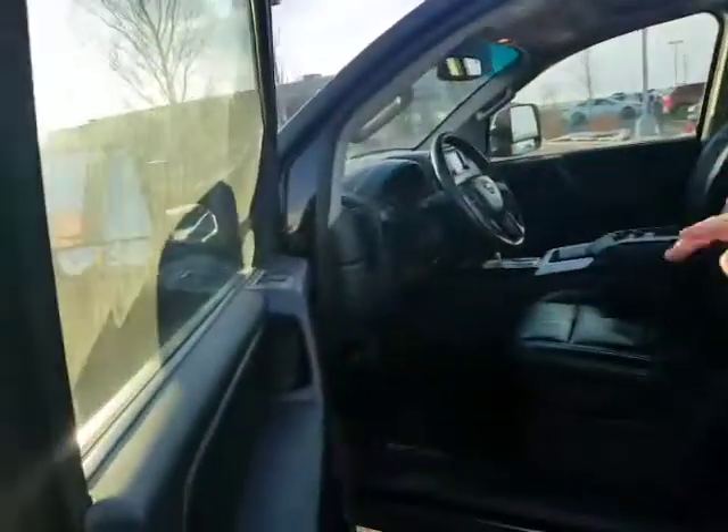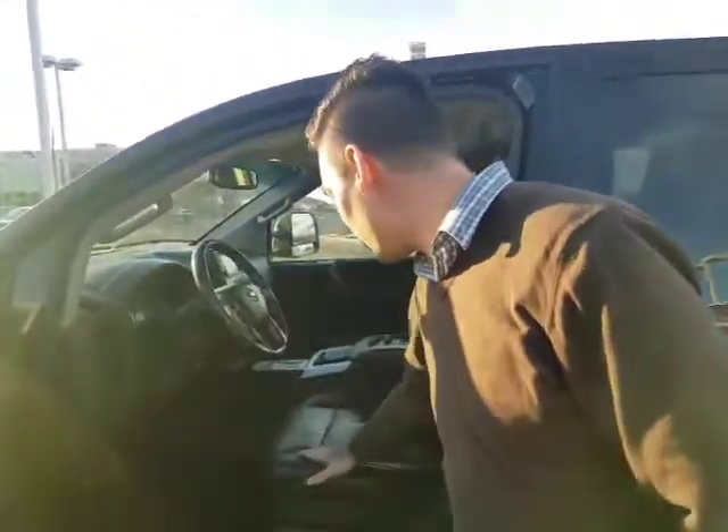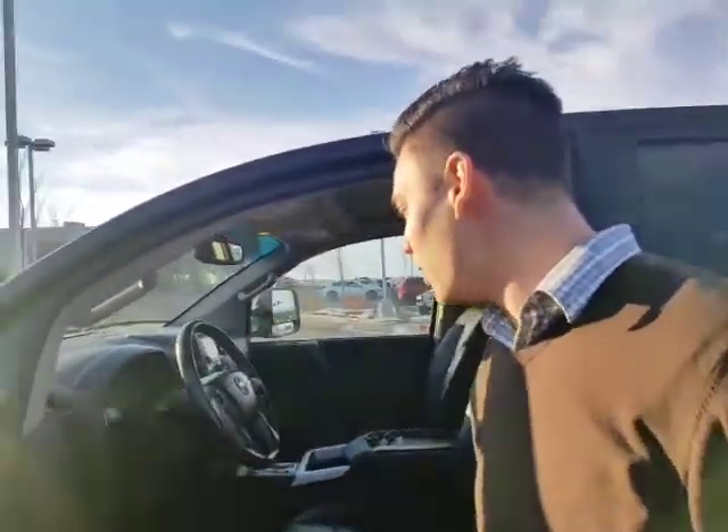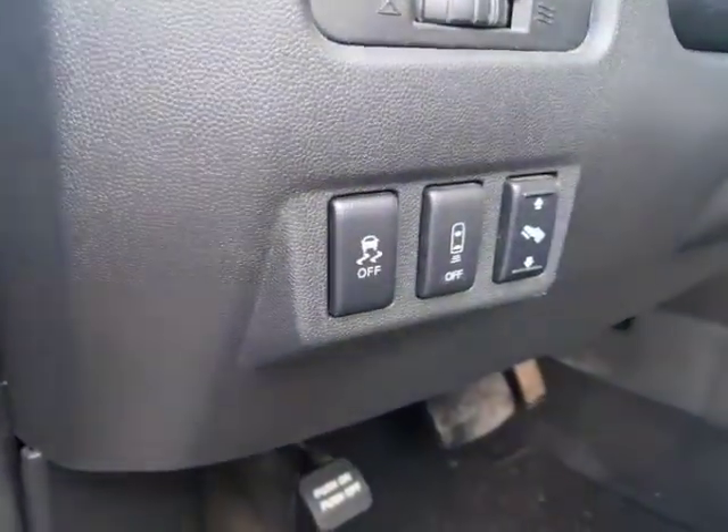You got power mirrors, power windows, power locks, as well as memory seating. So it's perfect if you or the wife were driving the vehicle — never lose that sweet spot. It remembers your seat position with the power seat. The pedals are all power-moving as well. You got your rear sonar, traction control if you need it. Bluetooth hands-free and your cruise control.